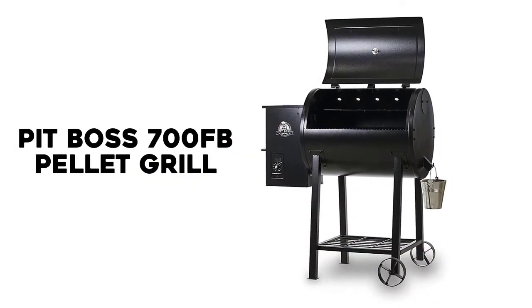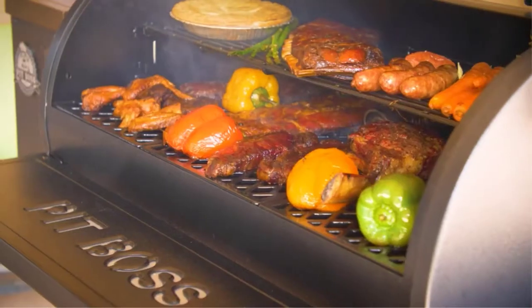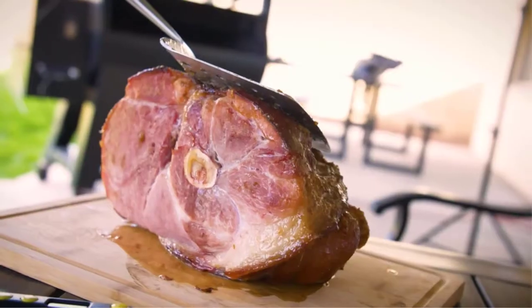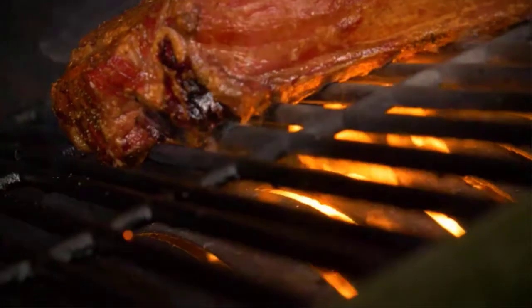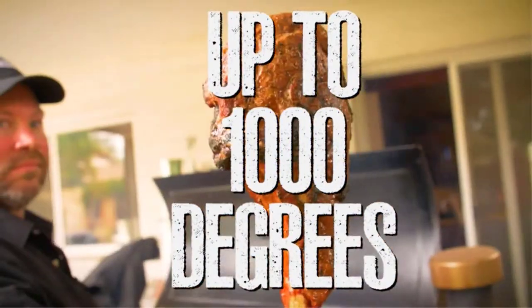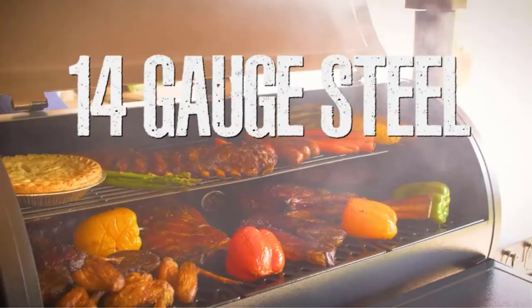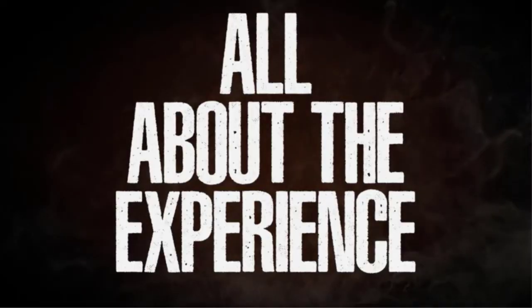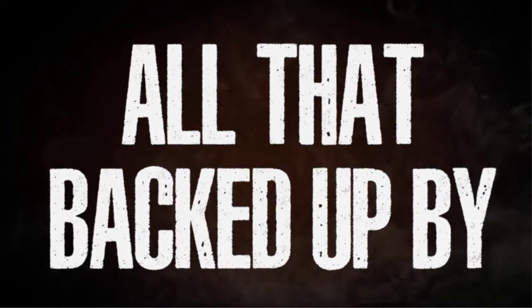Number 5: Pit Boss 700FB Pellet Grill. Our top pick is the Pit Boss 700FB Pellet Grill, because Pit Boss produces high-quality and beautifully designed smoker grills, and they are located right here in the USA. With 700 square inches of cooking space, this pellet smoker offers the best bang for your buck when it comes to cooking space per dollar. It's built to last a lifetime, but still easy to move around the yard when you need it to. Demand is high for Pit Boss pellet grills and smokers right now, so get your hands on your favorite model and have it shipped to your doorstep from Amazon today.